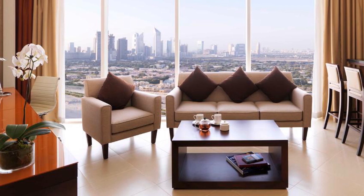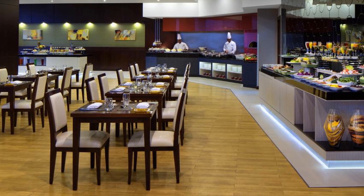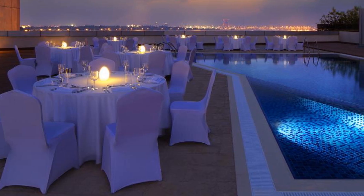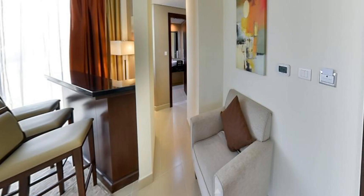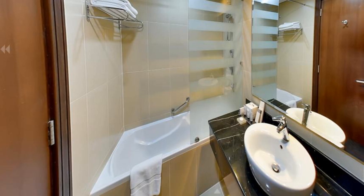It has an outdoor pool, sauna, and fitness center. Conveniently located at the heart of downtown Dubai, the hotel is only 10 kilometers away from Dubai International Airport (DXB), with easy access to the city's commercial areas such as Business Bay District, Dubai International Financial Center, Dubai World Trade Center, and the Expo 2020 site.